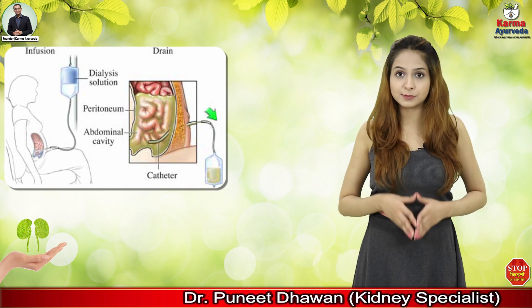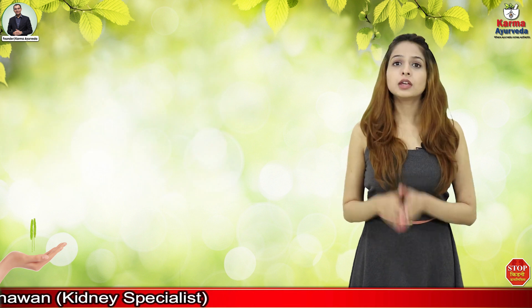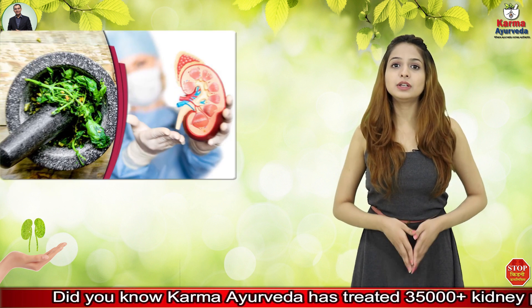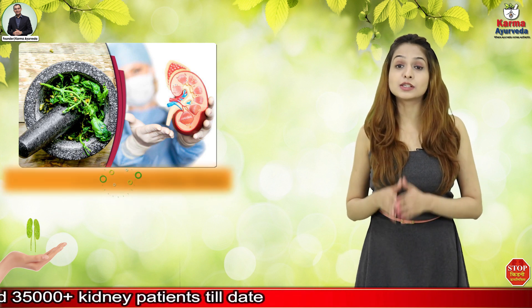If we talk about kidney transplant, it is not a permanent solution as kidney problems can persist even after the transplant. That is why we recommend Ayurvedic treatment of chronic kidney disease, as it has no side effects.